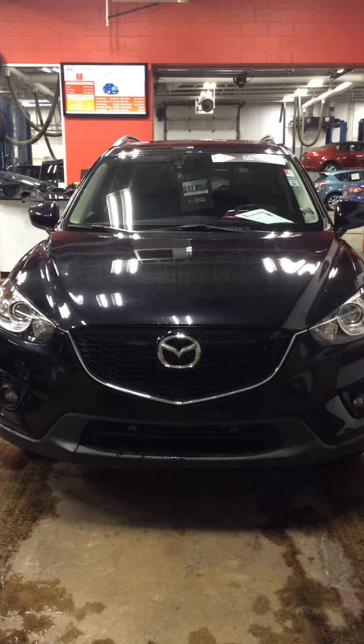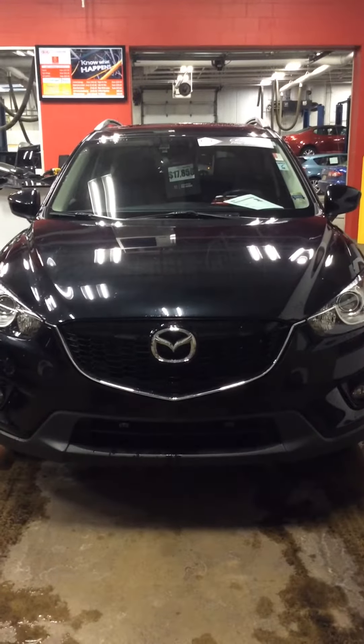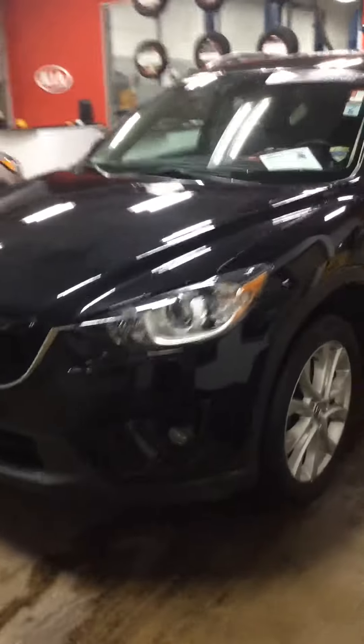Good afternoon, this is Adam Martinez with Boucher Imports. Here I have a 2014 Mazda CX-5 Grand Touring. This is all-wheel drive, inspected and certified by our Mazda technicians.